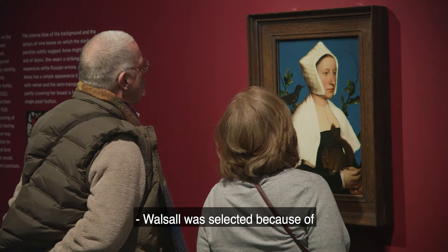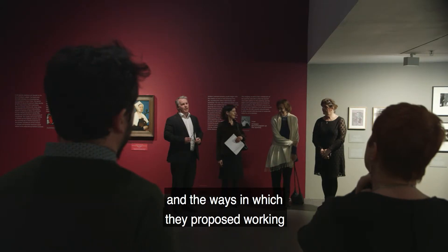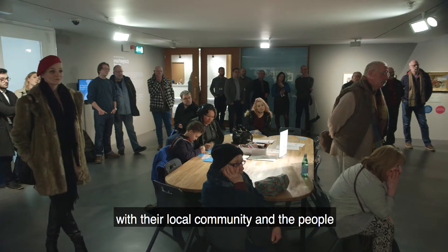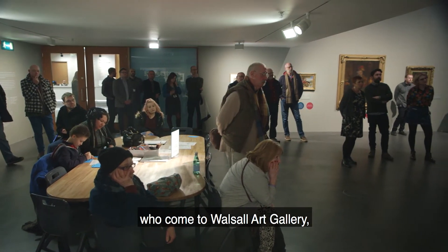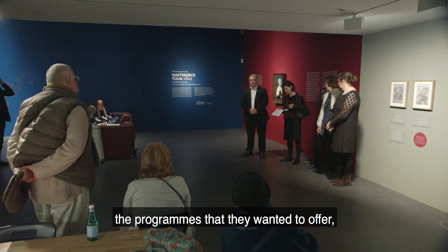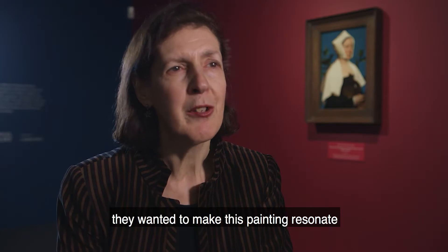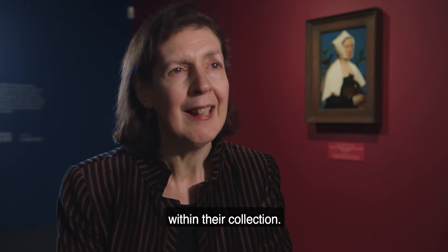Walsall was selected because of what they proposed to do with the painting and the ways in which they proposed working with their local community and the people who come to Walsall Art Gallery, the programs that they wanted to offer, and also because of the ways in which they wanted to make this painting resonate within their collection.